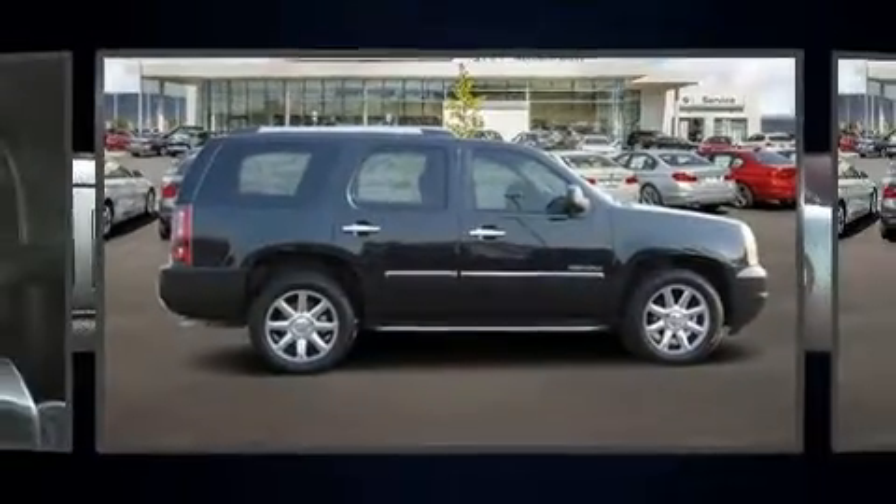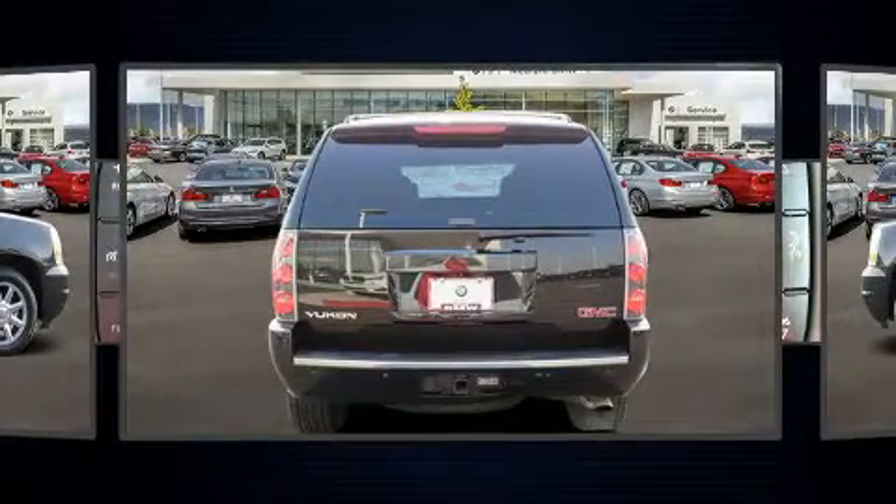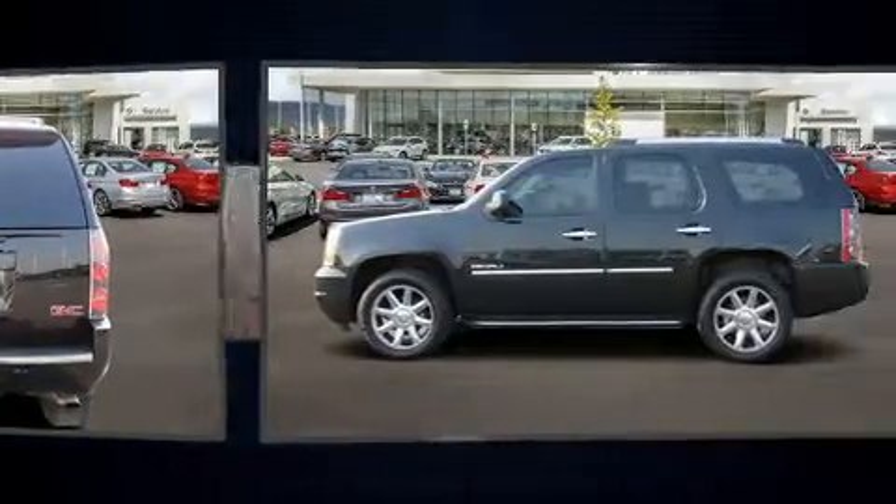Treat yourself to a test drive in the 2013 GMC Yukon. It features an automatic transmission, all-wheel drive, and a powerful eight-cylinder engine.